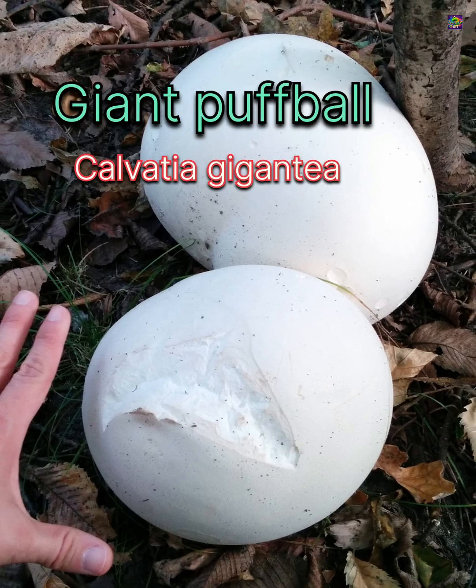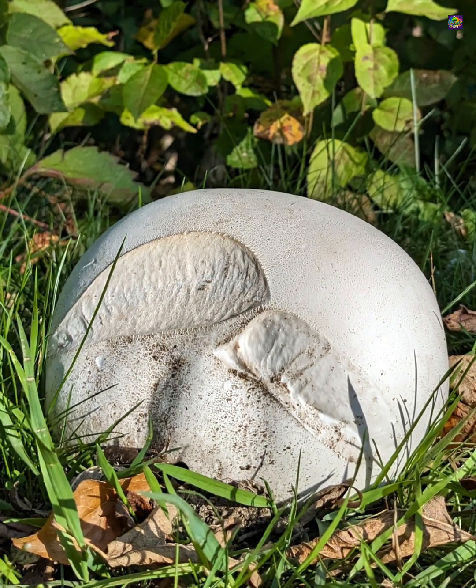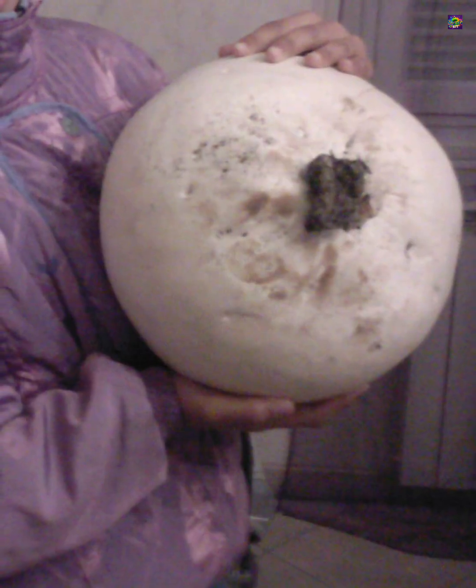And then there is Calvacea gigantea, the giant puffball — smooth, stemless, and enormous, sometimes reaching the size of a football. Like its smaller relatives, it is a saprotroph that releases billions of spores through an opening at the top once fully mature.